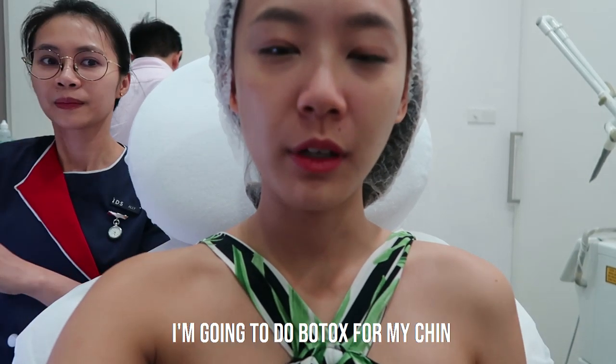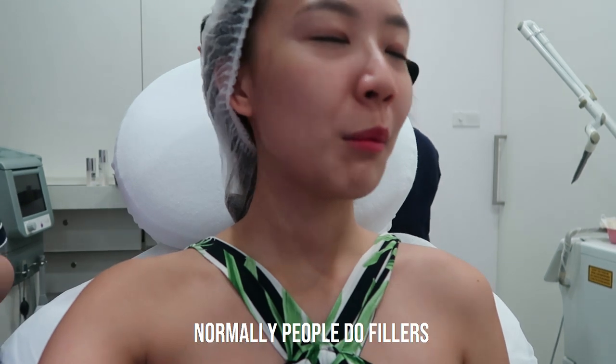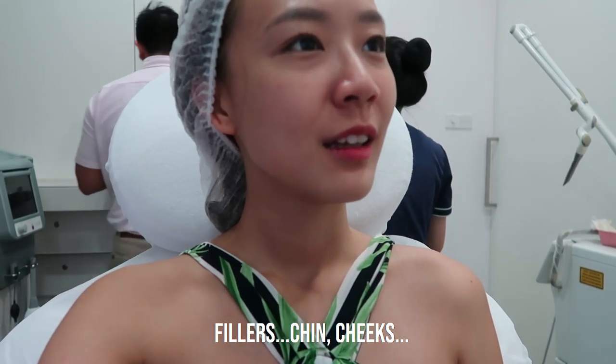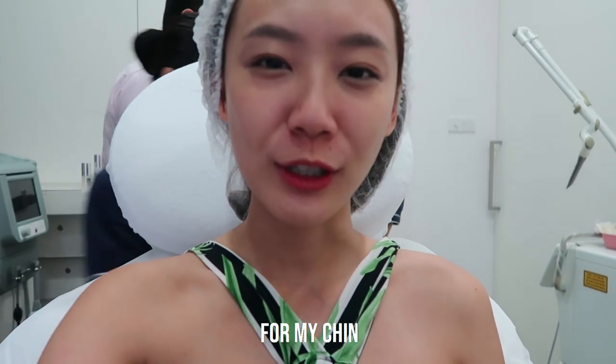So right now I'm going to do Botox for my chin. Normally people do fillers for chin, right? Because chin, cheeks. So people do fillers for chin, but I do Botox for my chin.